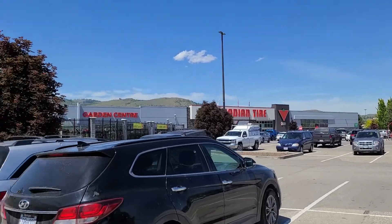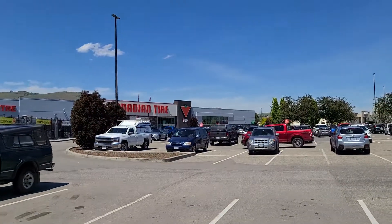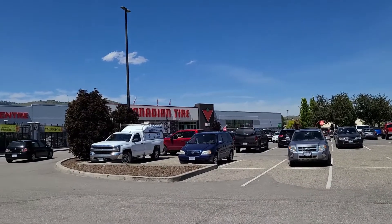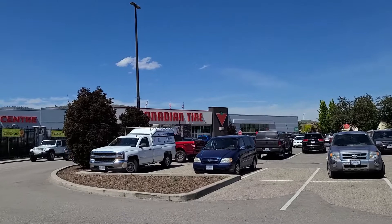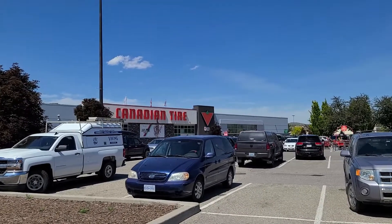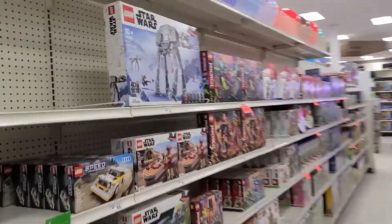To start us off, we're actually going to begin at the mall. The first store we'll take a look at is Canadian Tire. Sometimes they have sales, sometimes they don't. For those of you who haven't watched this vlog before, Canadian Tire is basically a Walmart. Anyways, let's see what's inside — we just got to their toy section.